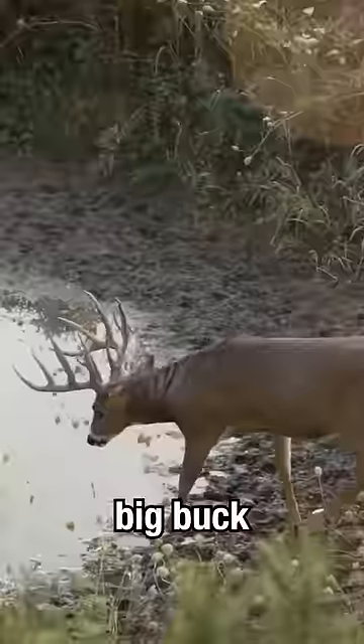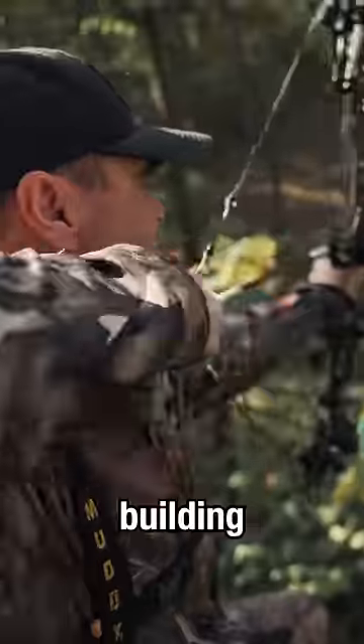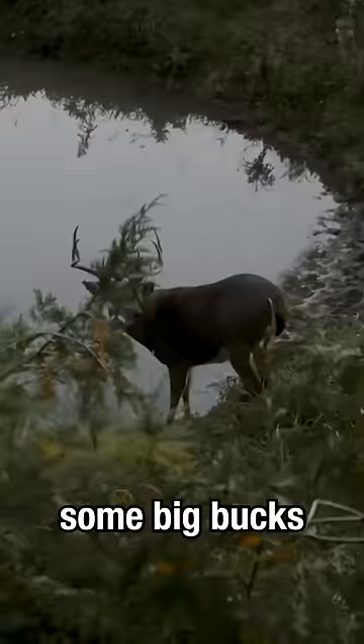Are you looking for a great way to get a big buck within bow range this fall? Well, I got a solution for you. I've been building water holes for many years now and shooting some big bucks over them.